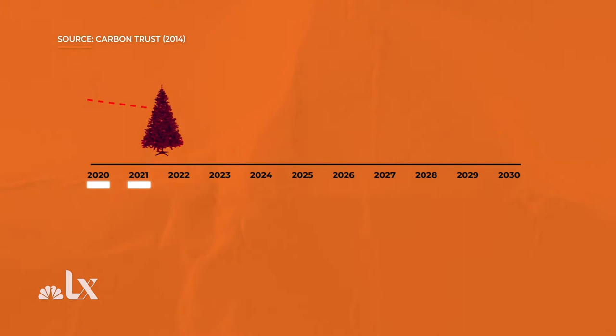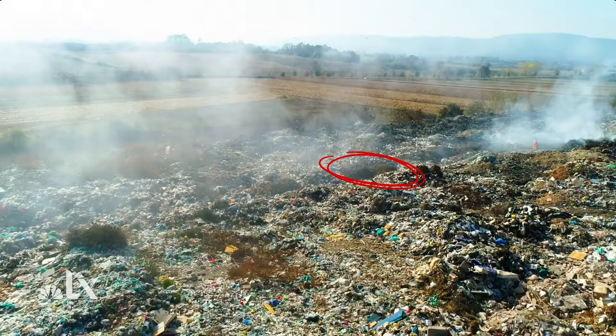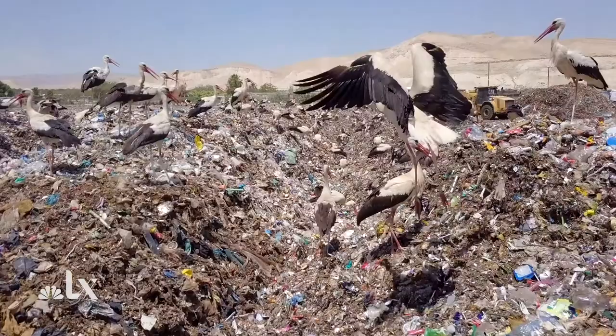Just because real trees have less of an environmental impact doesn't mean they're off the hook completely. If it ends up in a landfill, a real fir tree can produce 16 kilograms of carbon dioxide. And with about 26 million real trees and 21 million fake trees sold every year in the U.S., an improperly discarded tree can produce the top two greenhouse gases responsible for global warming: carbon dioxide and methane. These emissions trap heat in the atmosphere and increase the Earth's temperature over time.